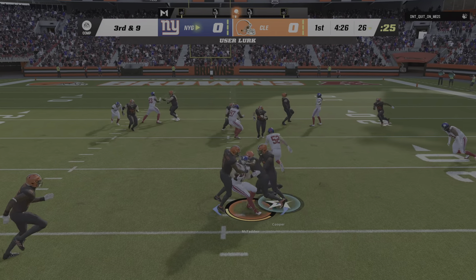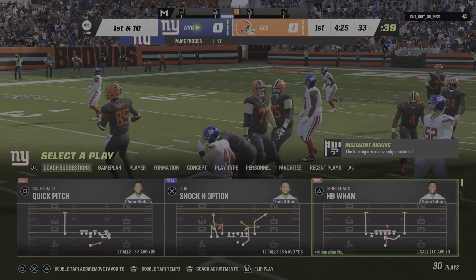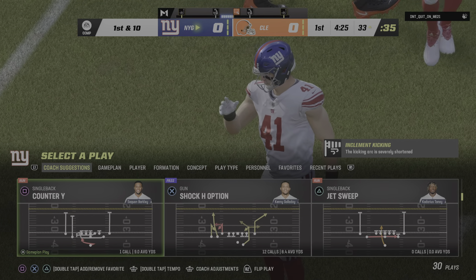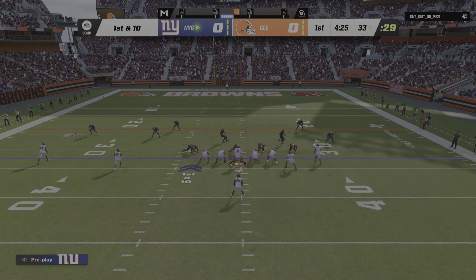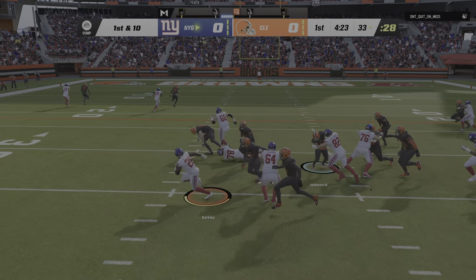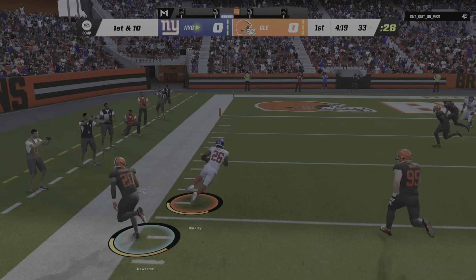That's into a crowd, and it's intercepted. They have the football and it will set them up at the 33-yard line. Short of returning it for a pick six, that was about the worst start you could ask for, because your advantage of getting the ball first is gone and they're set up a short distance from your end zone. Now you're counting on your defense to prevent a touchdown, and your offense better be ready to come out swinging on the next series.